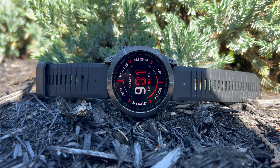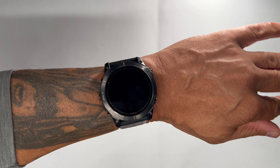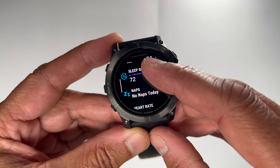All the exercises, activities tracking, GPS multi-band tracking, maps, 24/7 health monitoring, heart rate monitor, and so much more — it's right there at your fingertips, including on the touchscreen in the Epics model.